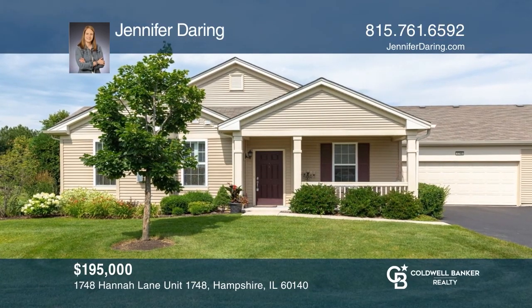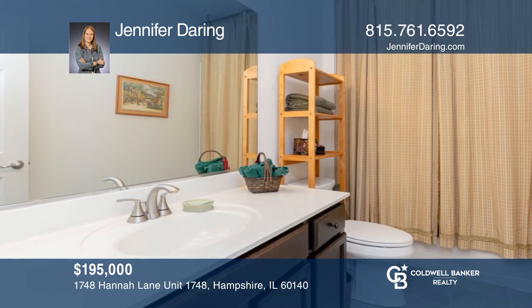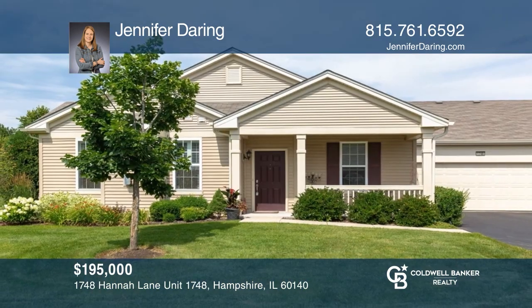This sought-after home features an open floor plan. Its upgraded kitchen offers granite counters, breakfast bar, tile floors, and pendant lighting. The master suite presents volume ceilings, a private patio, and two closets. The second bedroom has French doors leading into the room, which can be used as a study or den. Jennifer Daring would love to give you a private tour.